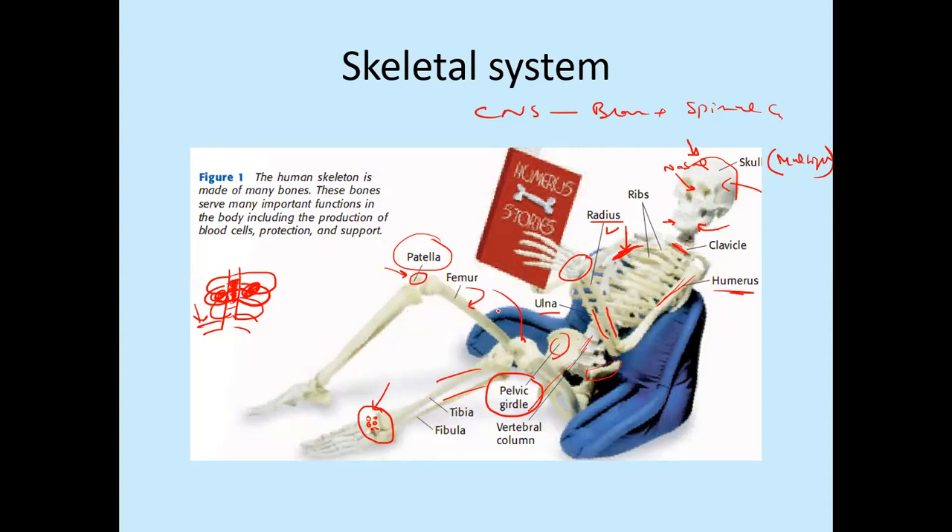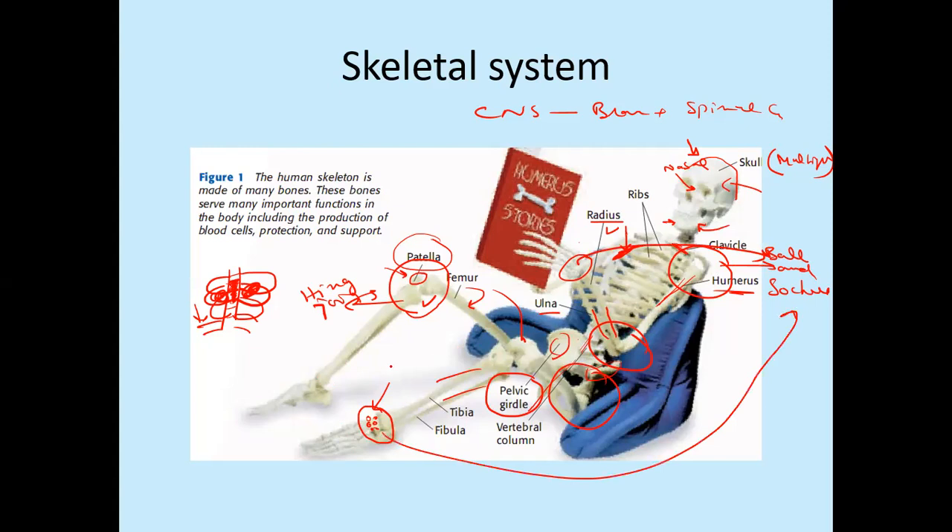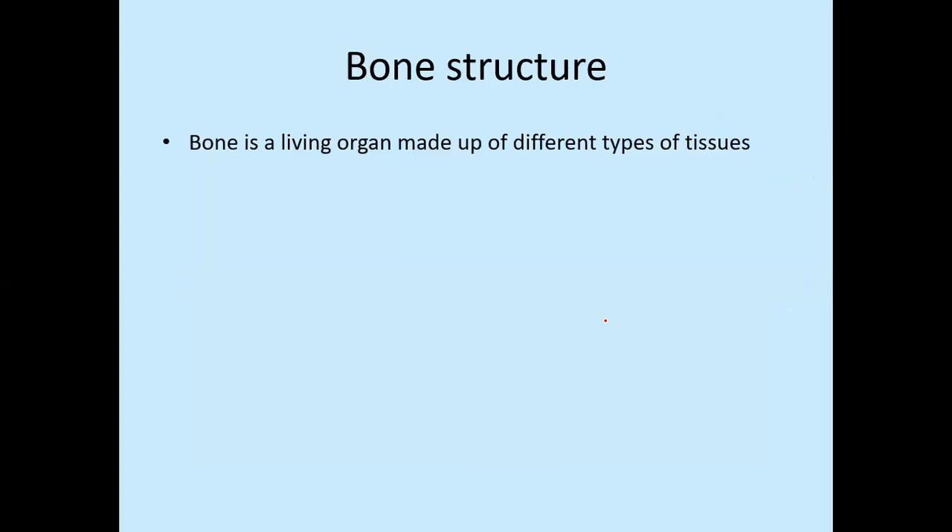There are different types of joints present in the skeletal system. Some joints allow movement in two dimensions only, like the knee joint and elbow joint — these are called hinge joints. Other joints allow movement in multiple directions, like the shoulder joint — these are called ball and socket joints. The pelvic girdle is also a ball and socket joint. Then there are joints that are fused and do not allow movement in any direction, like in the skull. These joints allow the movement of bones in different directions, enabling us to move from one place to another.